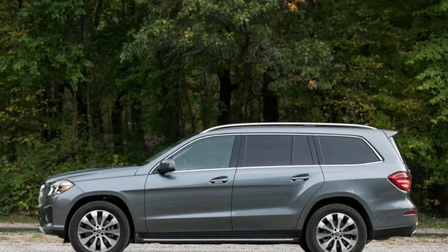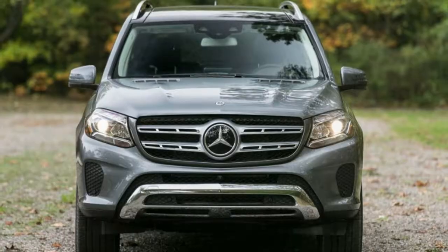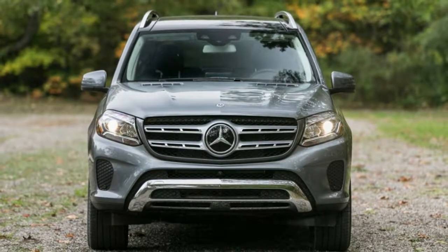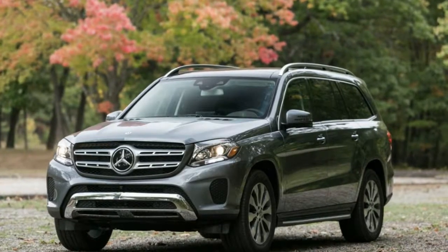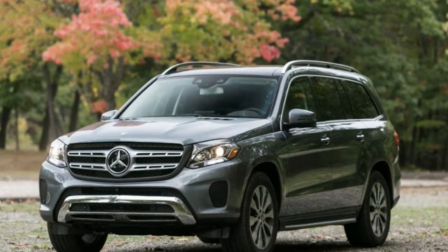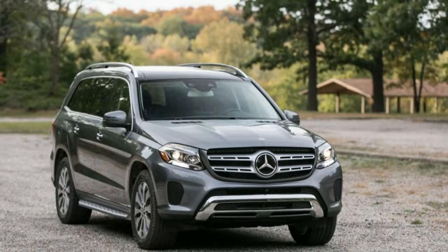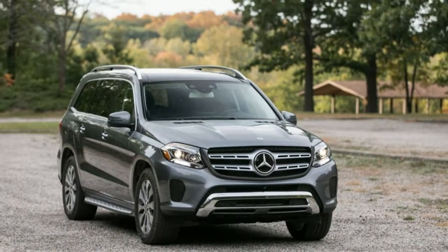The base engine found in the GLS 450 is a purring and muscular 362-horsepower twin-turbocharged 3.0-liter V6, while a stout 449-horsepower twin-turbo 4.7-liter V8 powers the GLS 550.